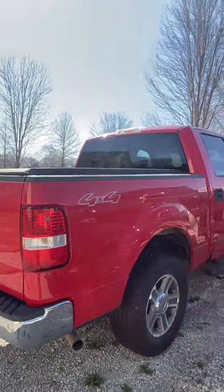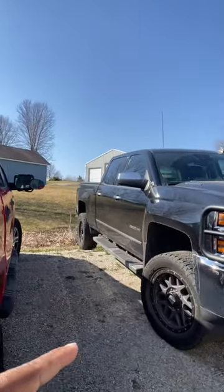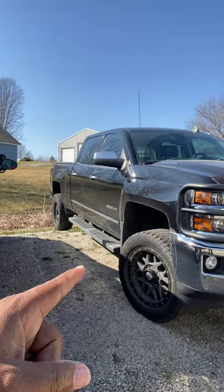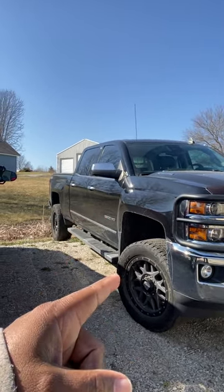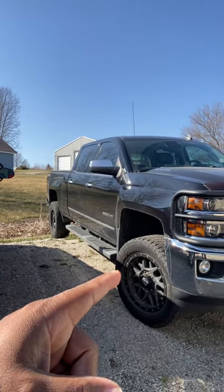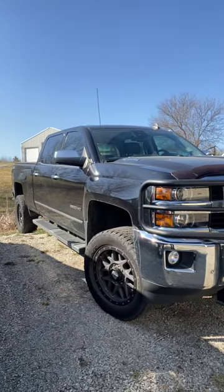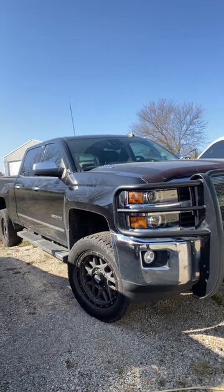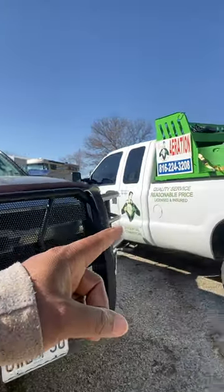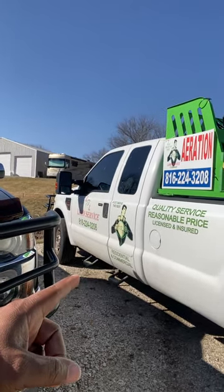I got Black Beauty here — my diesel Duramax 2500. I got this a couple years ago to pull my leaf trailer. It's a 2015 diesel and I paid about $40,000 for it. My workhorse right here is a diesel F-250.